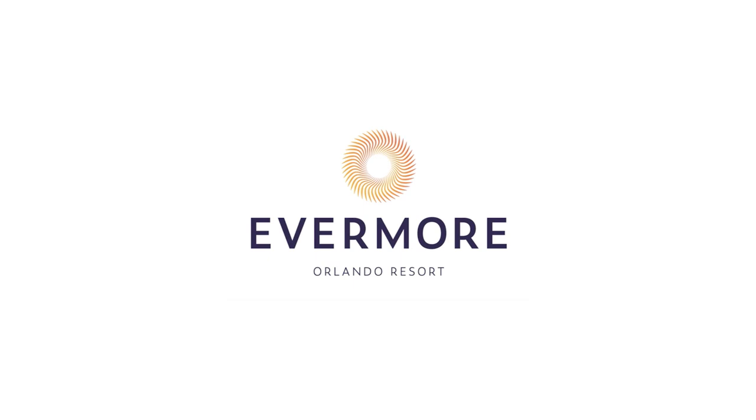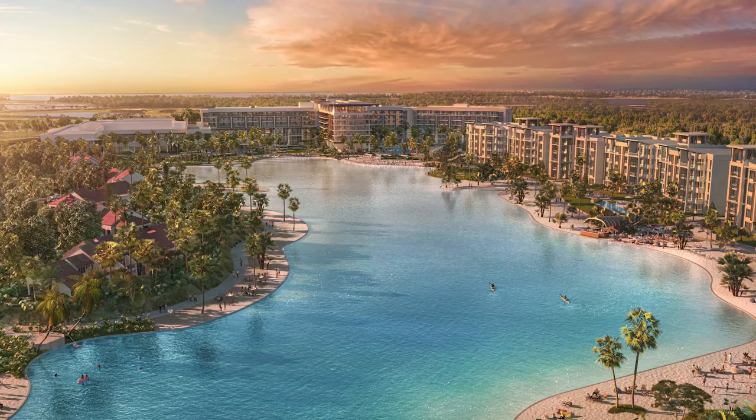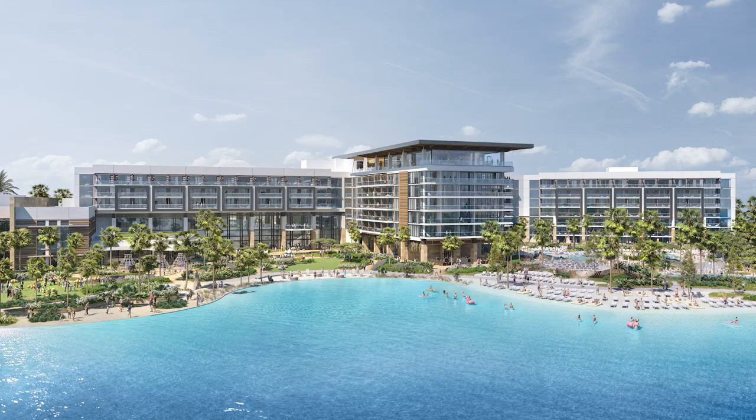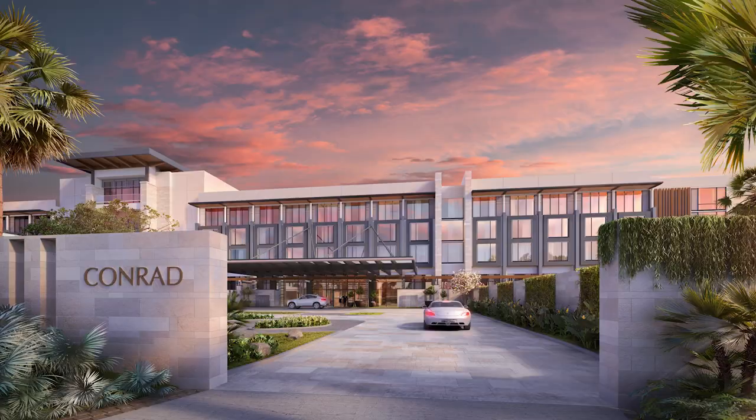Evermore Orlando Resort is an 1,100-acre resort complex bordering Walt Disney World, which brings a new approach to the traditional vacation home rental experience and debuts the latest addition to the Conrad Hotels & Resorts portfolio. Bookings are slated to launch in 2022, with the grand opening anticipated for summer 2023.